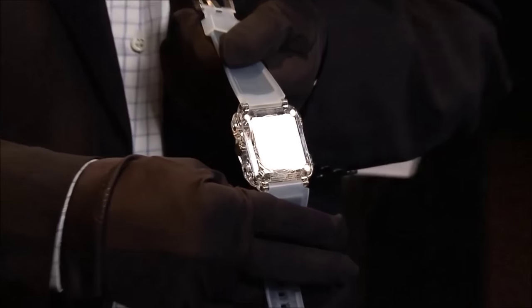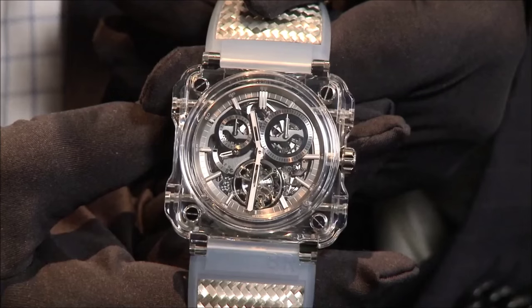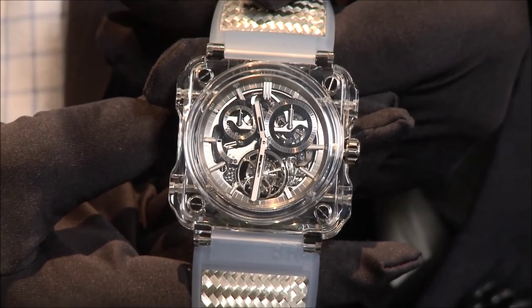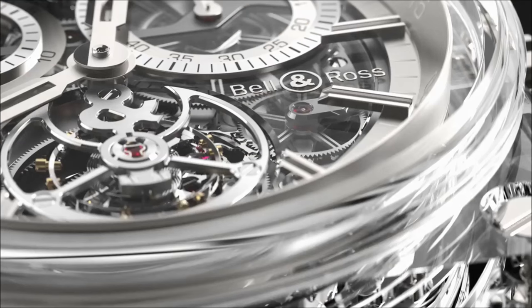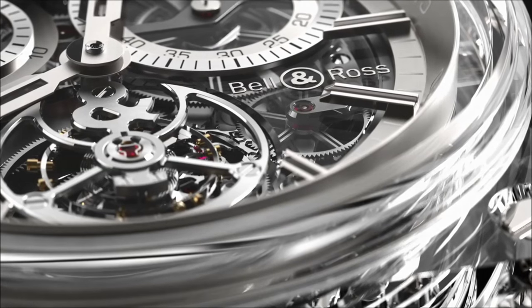The main plate and pillars of this haute horlogerie caliber are machined in a single piece of metal. On the front side, the chronograph complication is highly visible, with the column wheel, the instant jumping minute, and the reset whips.